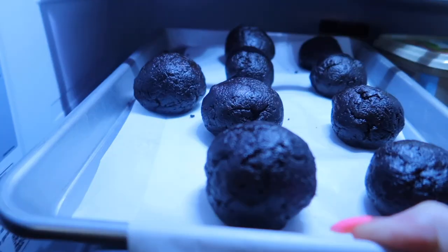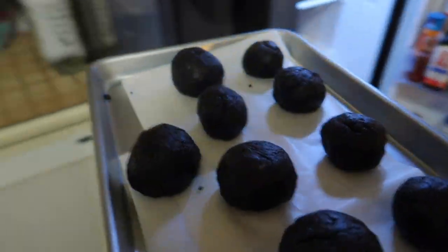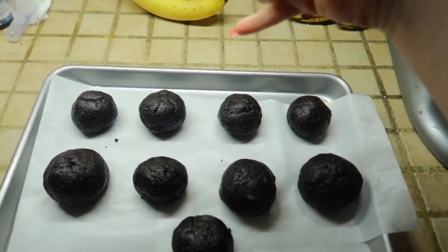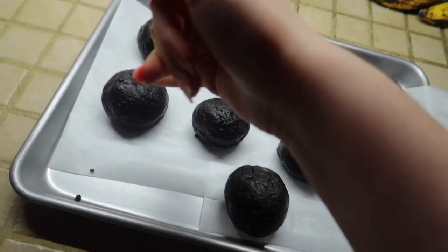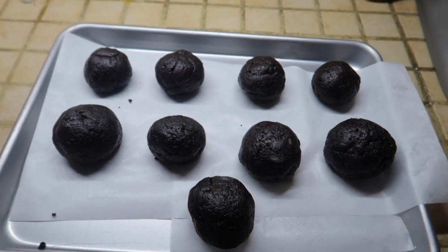There are the Oreo balls from the fridge — come on guys, let's go! We should name them all: Becky, Jo, Bill, Susanna, Megan, Bob, Julie, Sarah, Drew. Just the first names that came to mind.